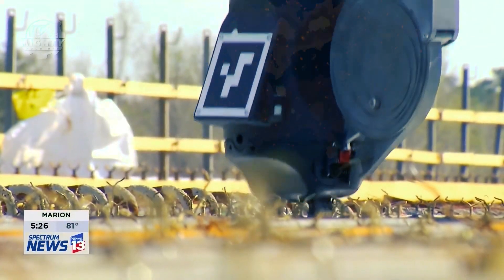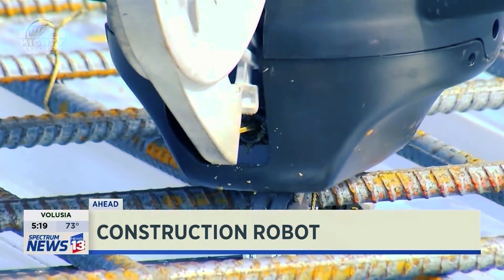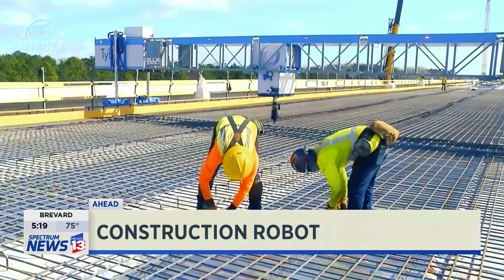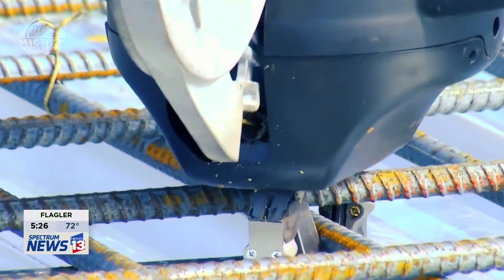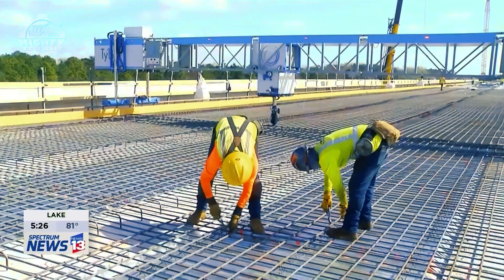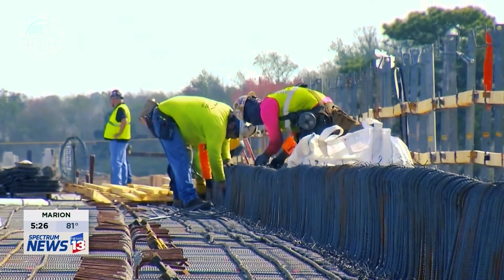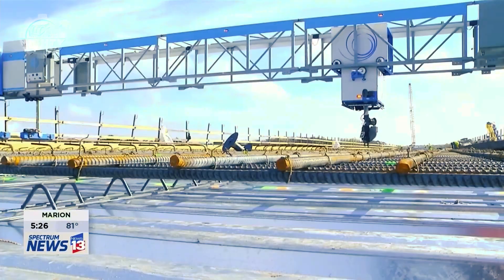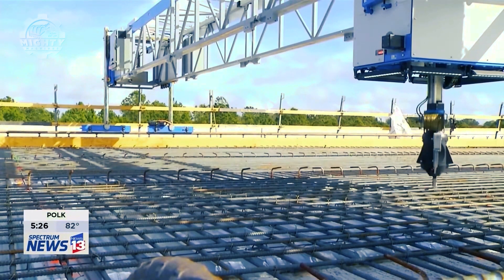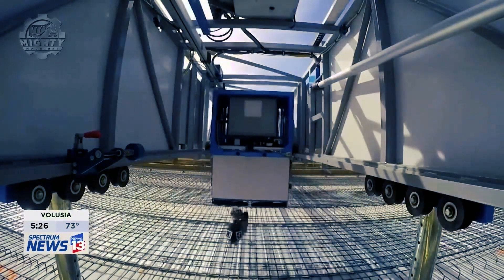Almost every human being gets tired of repetitive and tedious work, so the next machine acts as a solution to that. The TieBot Rebar Tying Robot is the type of robot made to accomplish the repetitive, back-breaking task of tying rebar. Without heavy need for supervision, the TieBot can locate, position, and tie up to 1,100 intersections all by itself. This incredible machine does not need any pre-mapping or calibration and has a setup time of less than half a shift.